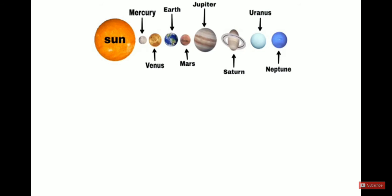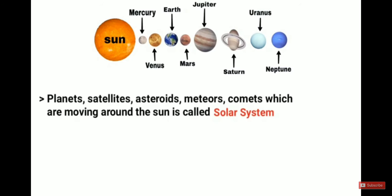First of all, we have to understand what is the solar system. Planets, satellites, asteroids, meteors, and comets which are moving around the sun are called the solar system. Now, who discovered the solar system?